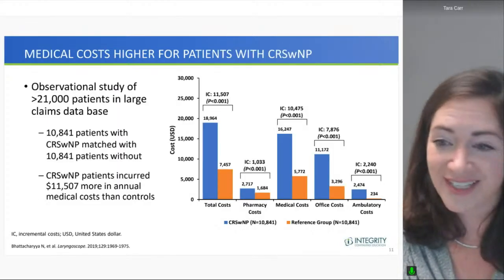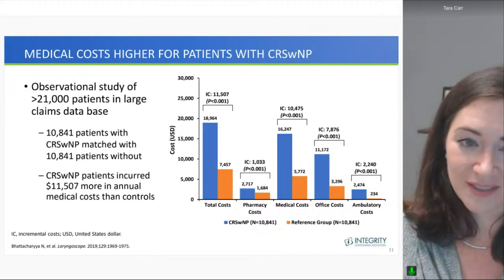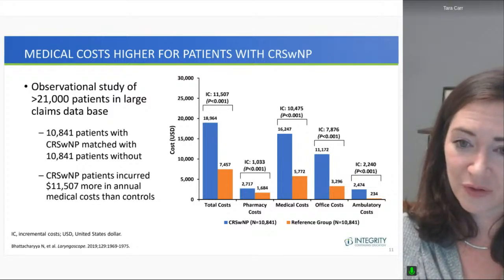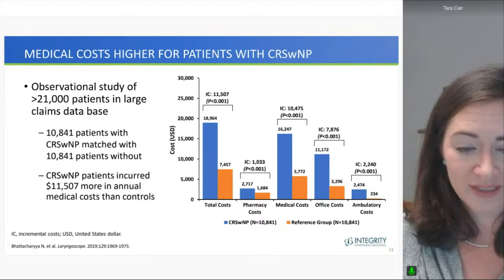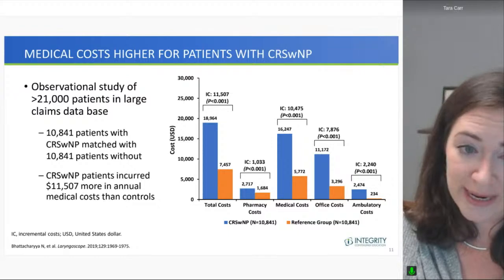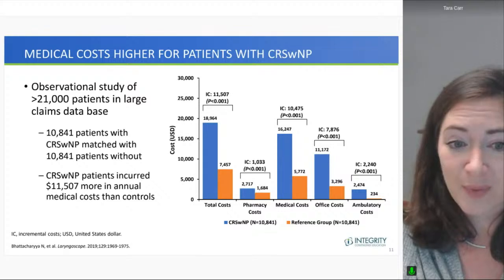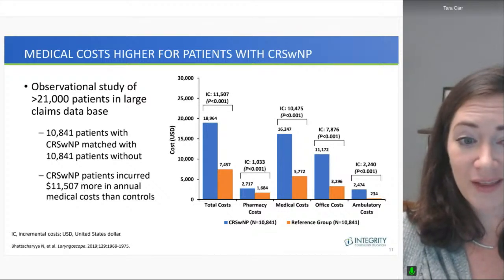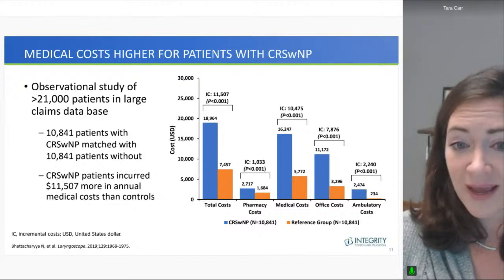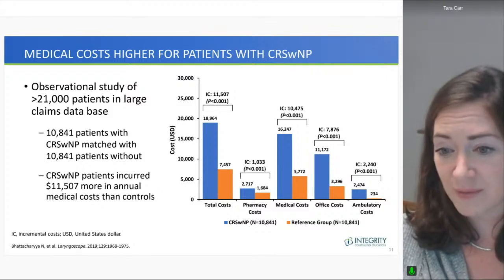It's not just that sinusitis is a thing — it actually costs money for patients and for the healthcare system. Medical costs are very high, particularly for those who have nasal polyposis. Using an observational study of more than 21,000 patients in a large claims database, matching patients with polyps to individuals without polyps, polyp patients incurred more than $11,000 more in annual medical costs than non-polyp patients, spread across medical, office, and pharmacy costs.